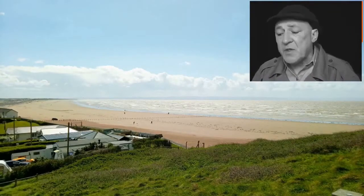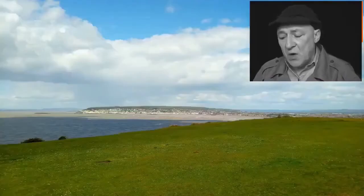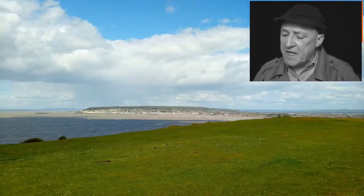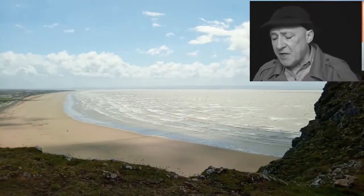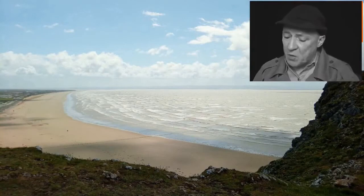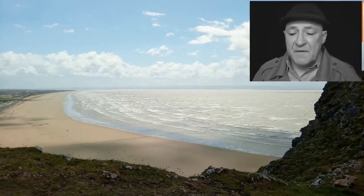The Bristol Channel Severn Estuary has the second highest tidal rise and fall in the world, which is 40 feet in two hours. If you do park on Brean Sands make sure that you do this in a place that is safe. Many have not done this over the years and returned to find their vehicle half underwater. The view from the top of the steps is tremendous and breathtaking.